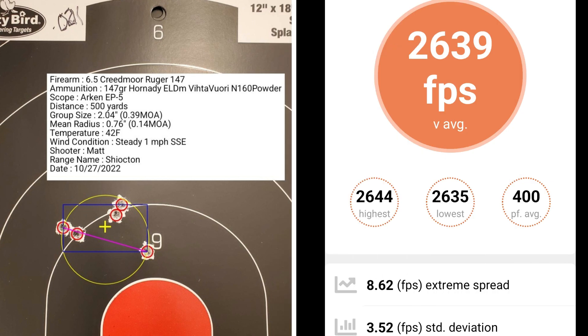At 21 thousandths off of the lands, I had a group size of only 0.39 MOA and a mean radius of just 0.14 MOA. The average muzzle velocity was 2,639 fps with an extreme spread of 8.62 and a standard deviation of 3.52.